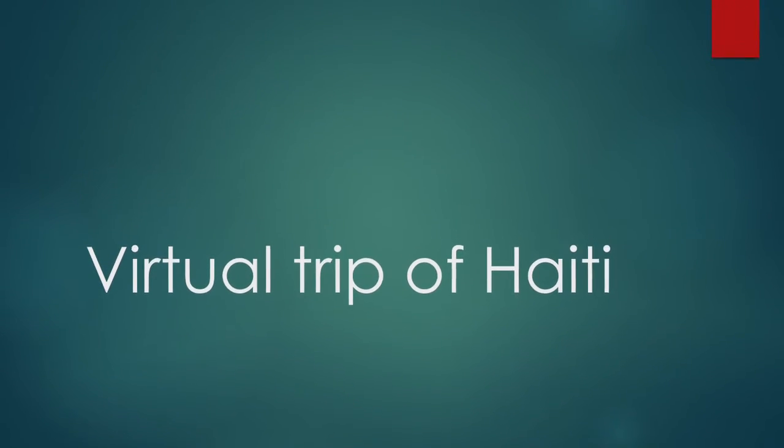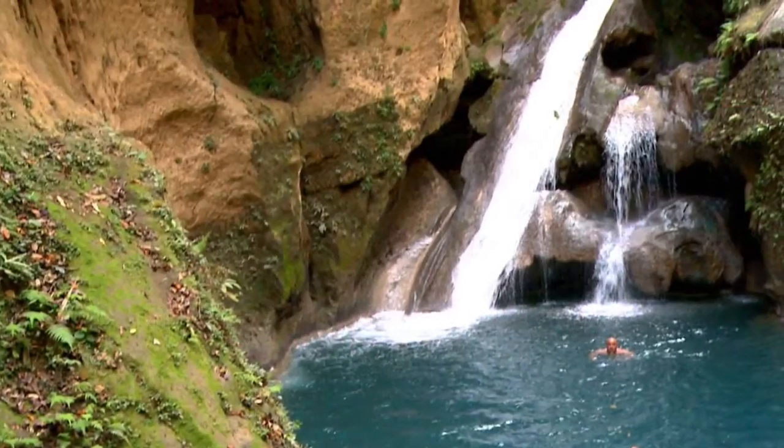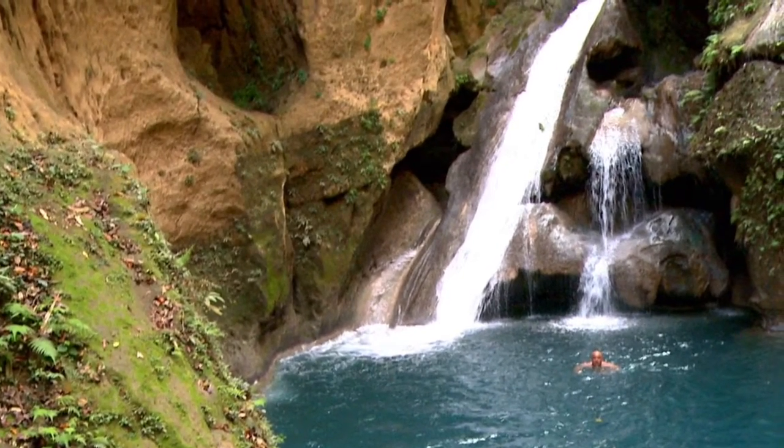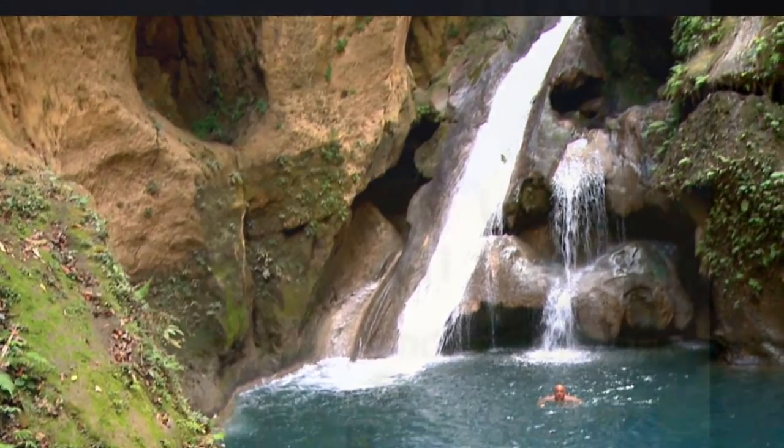Hello and welcome to my virtual trip of Haiti. To start us off, we have the Bassine Blue, which is a series of turquoise pools located outside the town of Jacmel.